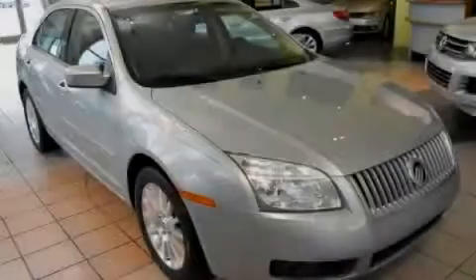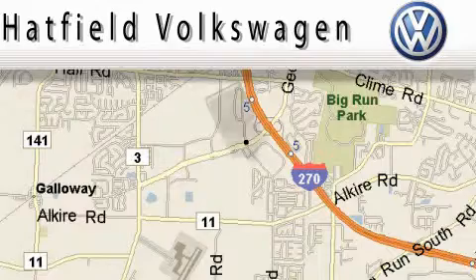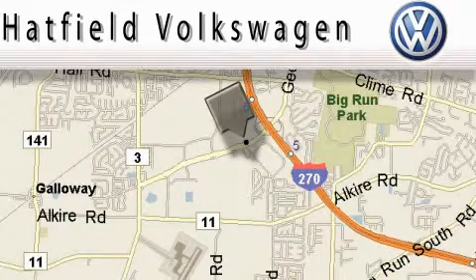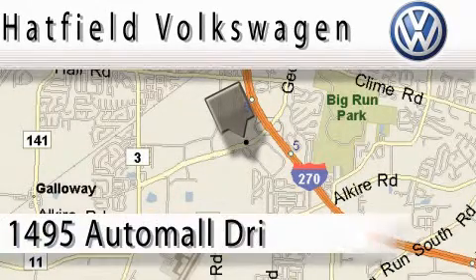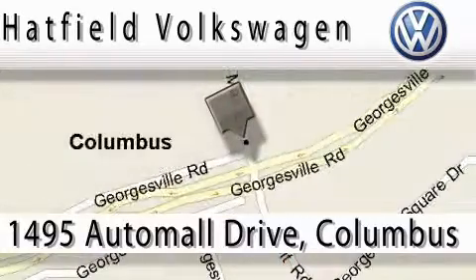Stop by today and test drive this automobile for yourself. Hatfield Volkswagen is located at 1495 Auto Mall Drive in Columbus. Our main objective is to make your experience at our dealership a satisfying one, whether it's for sales, service, or parts.